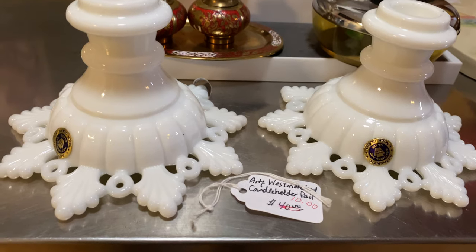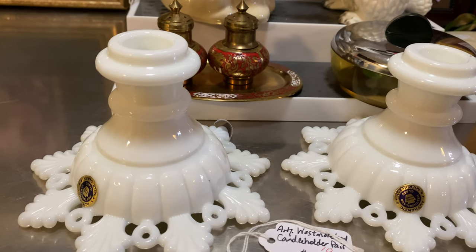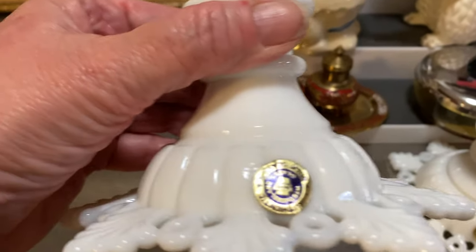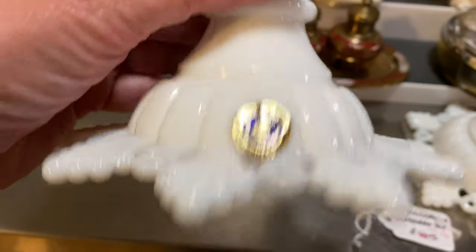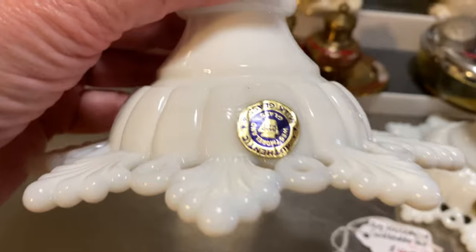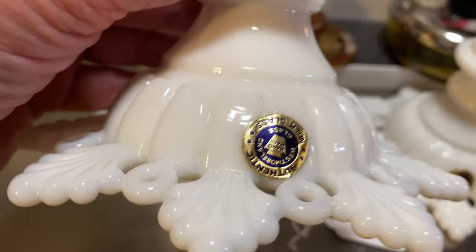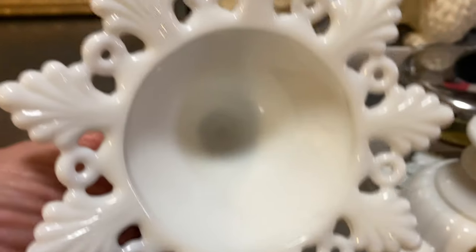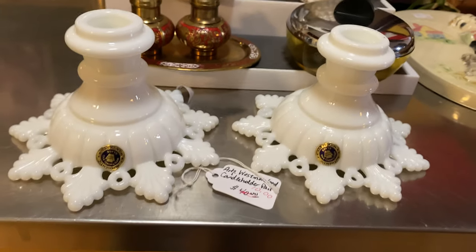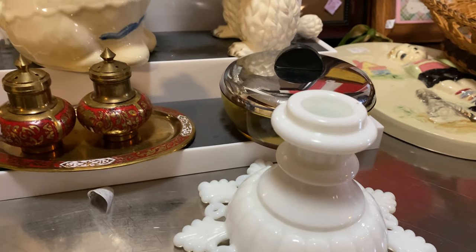These two Westmoreland candle holders — I can't remember what the pattern is called, something like snowflake. Excellent condition, a pair of them still with their original labels on. I paid ten dollars for the pair. We'll see what happens with those.